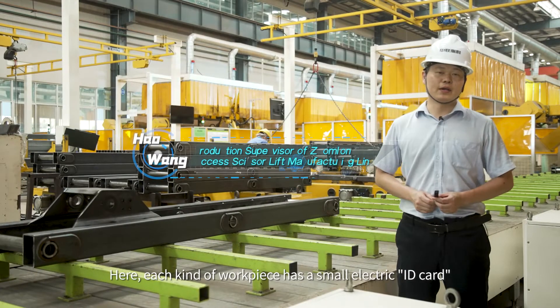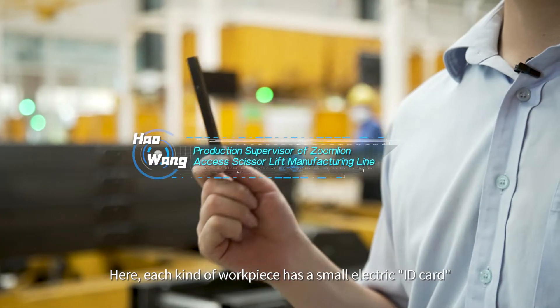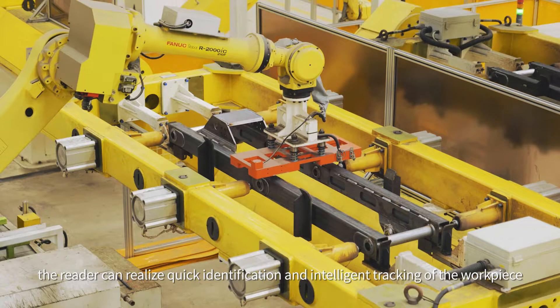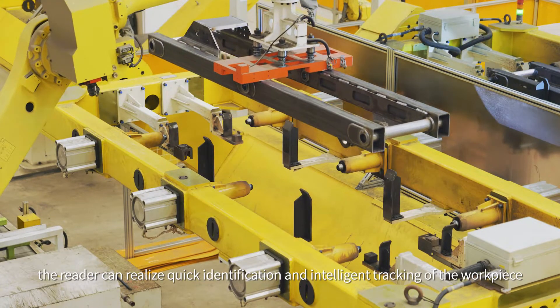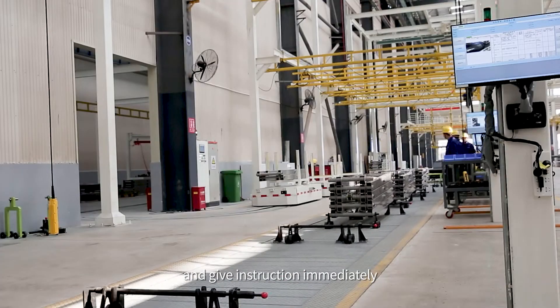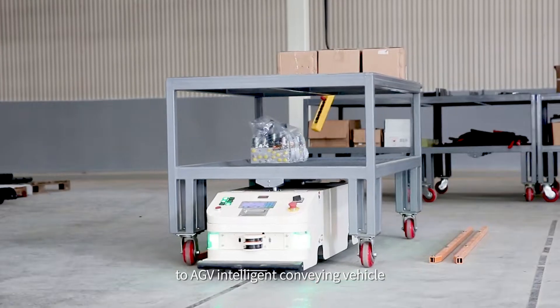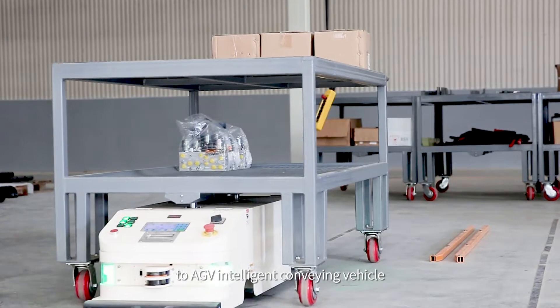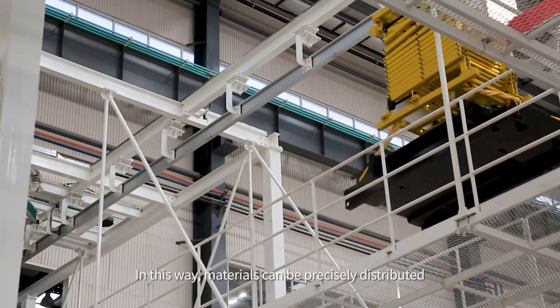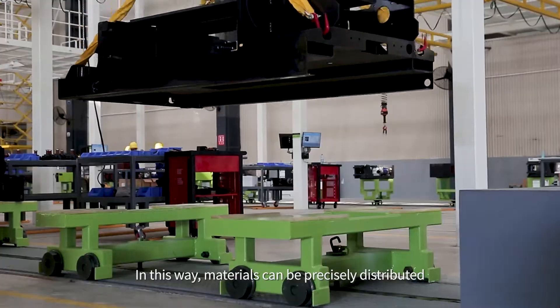Here, each kind of workpiece has a small electronic ID card. After reading its information, the reader can realize quick identification and intelligent tracking of the workpiece and give instructions immediately to the AGV intelligent conveying vehicle and the EMS air conveyor line. In this way, materials can be precisely distributed.